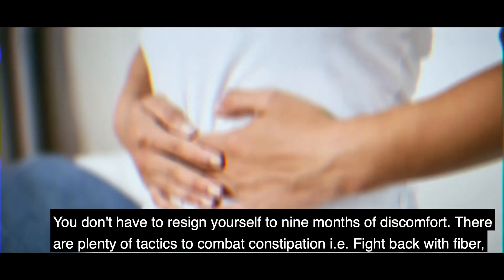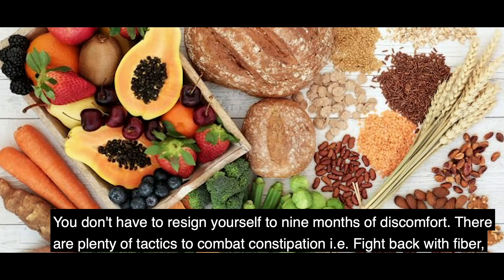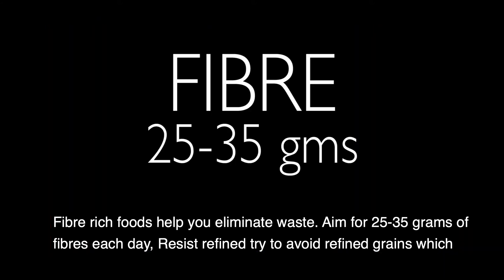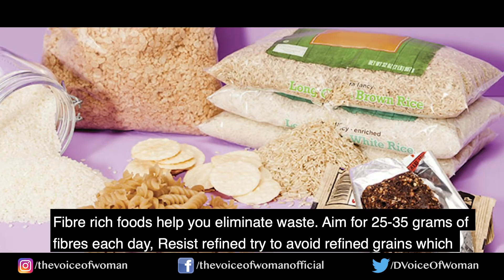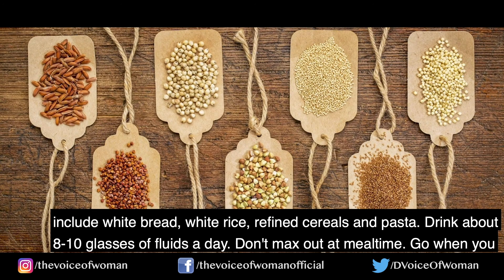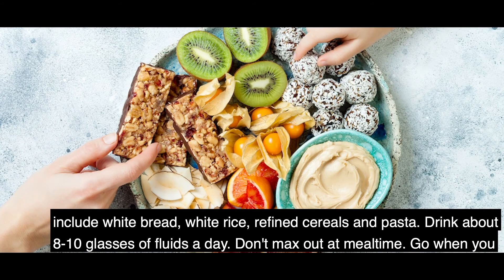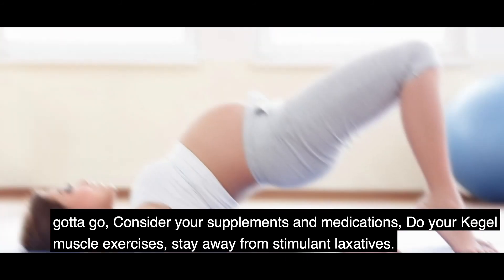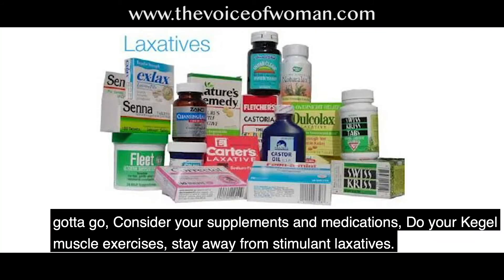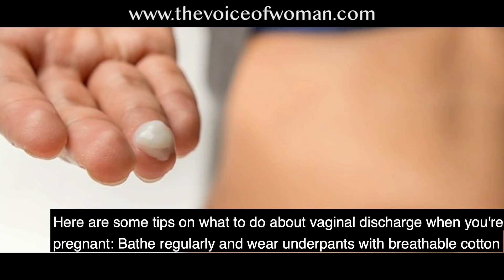Number three, preventing constipation. Fight back with fiber — fiber-rich foods help you eliminate waste; aim for 25 to 35 grams of fiber each day. Try to avoid refined grains, which include white bread, white rice, refined cereals, and pasta. Drink about 8 to 10 glasses of fluids a day, don't overeat at mealtimes, go when you need to go, consider your supplements and medications, do your kegel exercises, and stay away from stimulant laxatives.